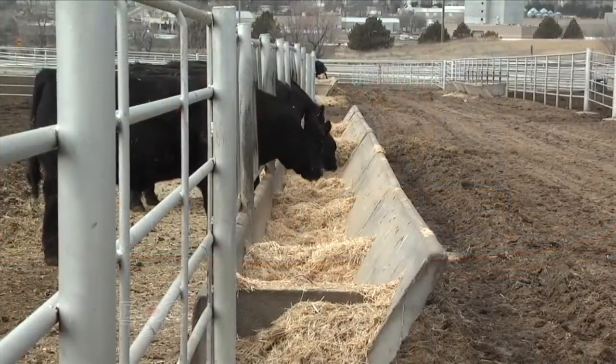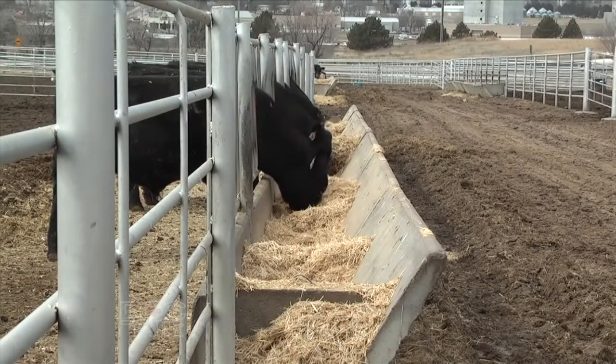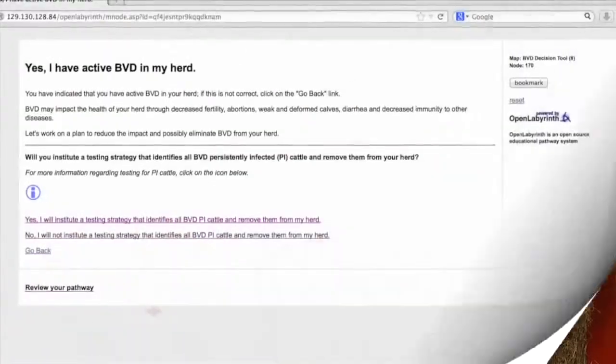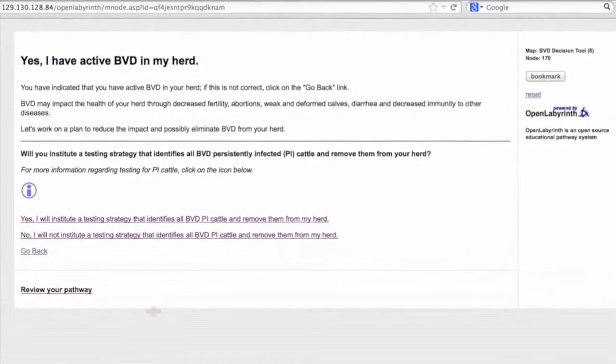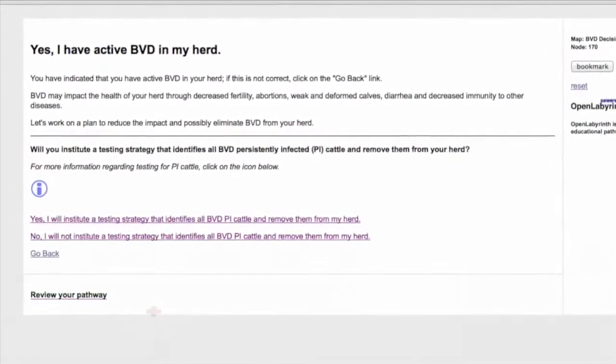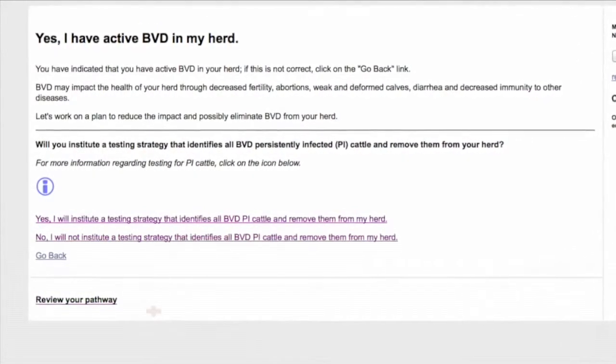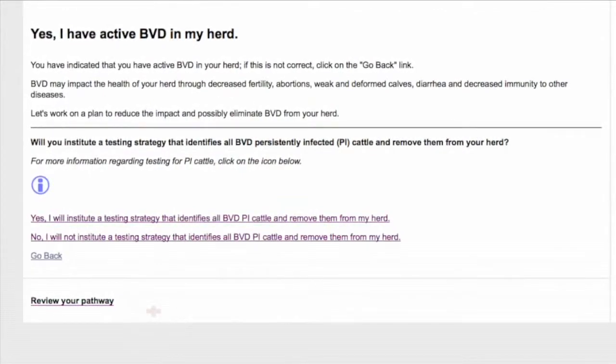The BVD consult is designed as a way to help beef cattle producers and their veterinarian design a control program for BVD that's really applicable to their ranch or farm — one that fits exactly what they are dealing with. And it was designed to be similar to a phone conversation. All of us that work with BVD frequently get phone calls from producers or veterinarians, and there's a series of questions that we ask. Depending on how they answer those questions, we go through a pathway in our heads of how we can best give them a control strategy. We wanted to duplicate that — make that same type of question-and-answer tool interactive on the internet. And so that's where BVD consult came from.